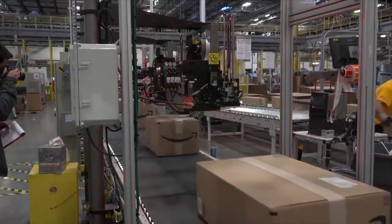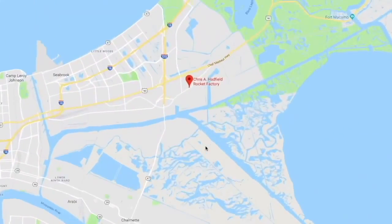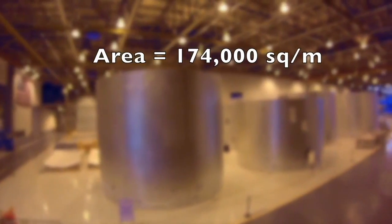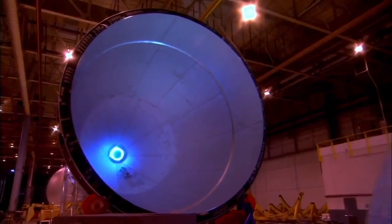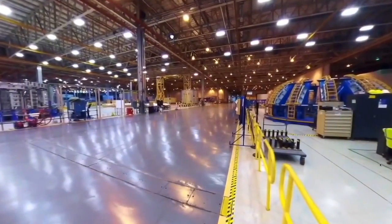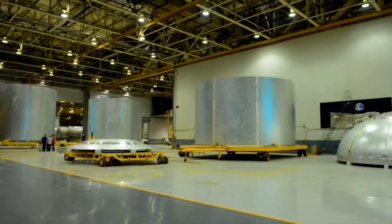At number five we have the NASA Chris Hadfield rocket factory located in the MAF Industrial Complex, 14 miles east of New Orleans, Louisiana, United States. Yes, this is another NASA factory, and it has a total floor area of 174,000 square meters — equivalent to 2,175 car mechanics or around 9,700 garage workshops. It measures 435 by 700 meters and employs 4,200 workers. This giant rocket factory is the cleanest rocket factory in the world — most notably, the floors are polished to a shine.